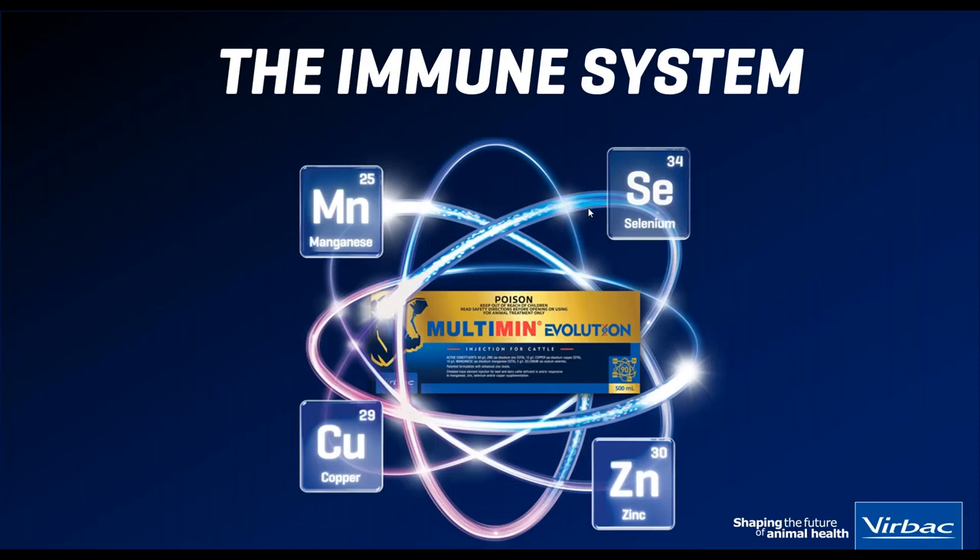First of all, before I introduce our guest speaker for today, I just wanted to take a few minutes to explain the immune system and also cattle diseases in a more general scope before getting too specific. I think it's some valuable information that we just need to get our head around.